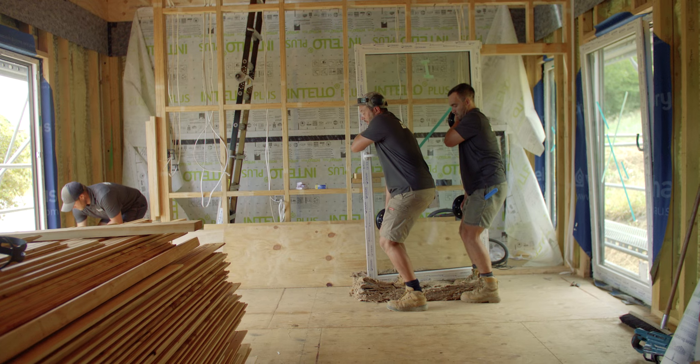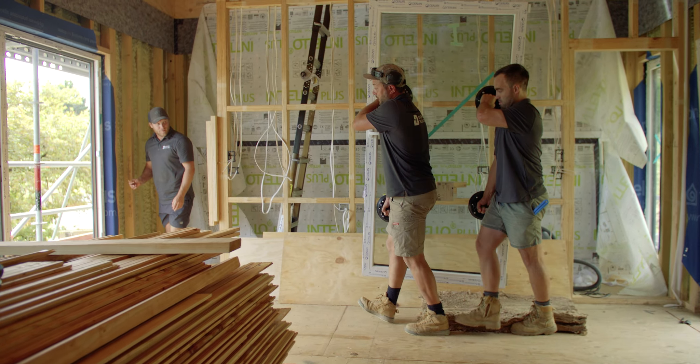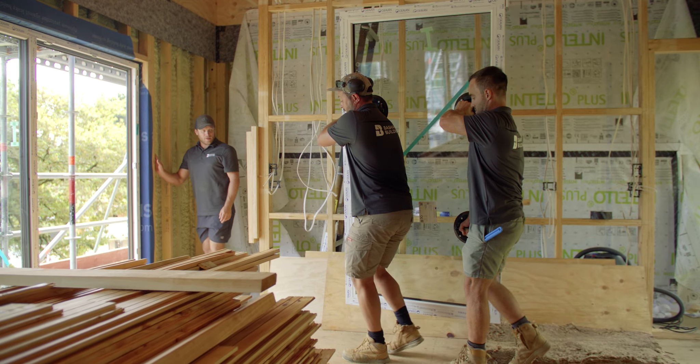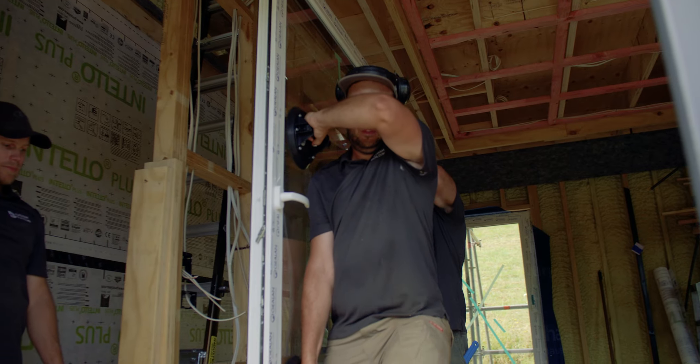Hi, I'm Leonard Basham from Basham Building, and I'm a certified passive house tradesman here in sunny Nelson. For passive house builds, high performance glazing is important. Windows and doors can transfer a lot of heat in winter and cause unwanted heat gain in summer.